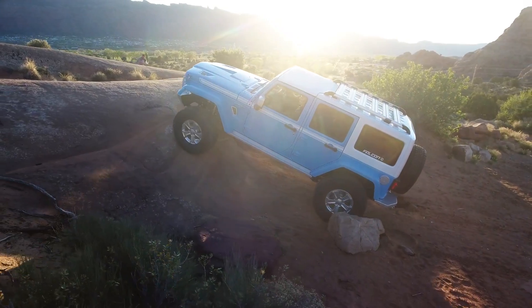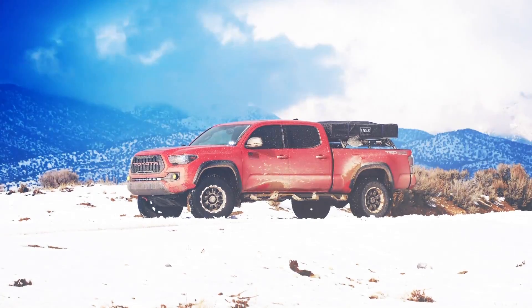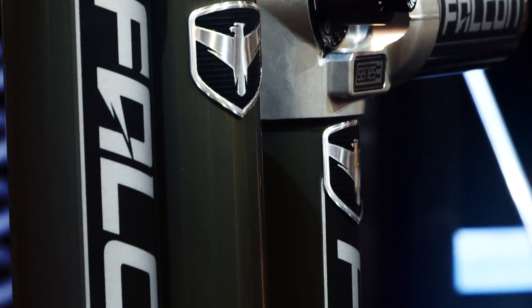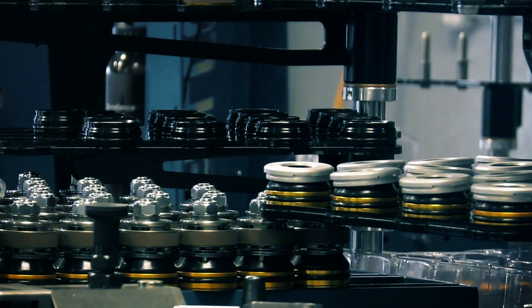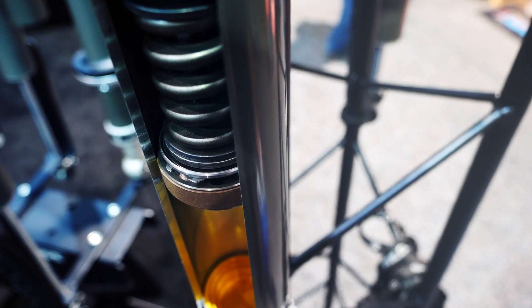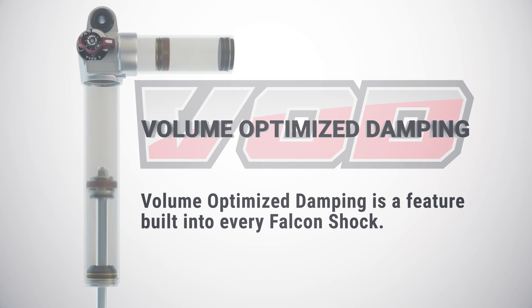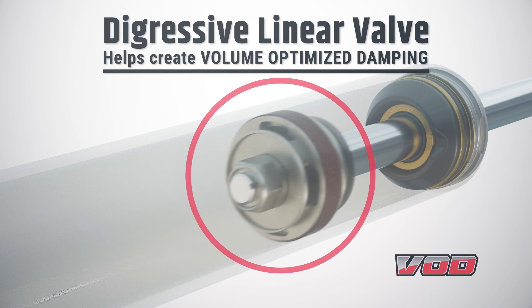Each new platform that the Falcon team develops shocks for may require unique features not required on other vehicles, but maintaining the best ride possible for each application is a top priority. Falcon's proprietary Volume Optimized Dampening, or VOD, is a great example of a specialized feature being added to correct a specific vehicle need.